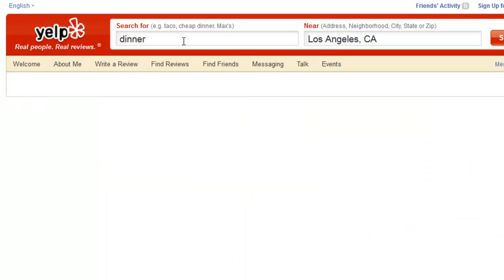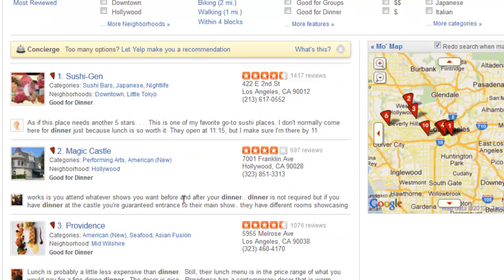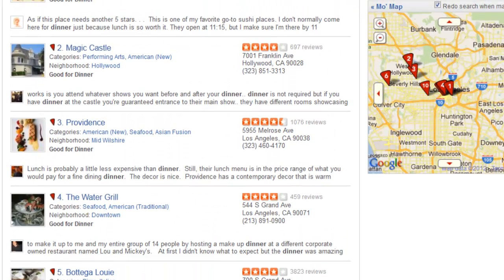Have you ever been in that situation where you and your friends are going out but can't really decide where to eat? You could always hit up something like Yelp, but we've come up with another solution: custom Google Maps.